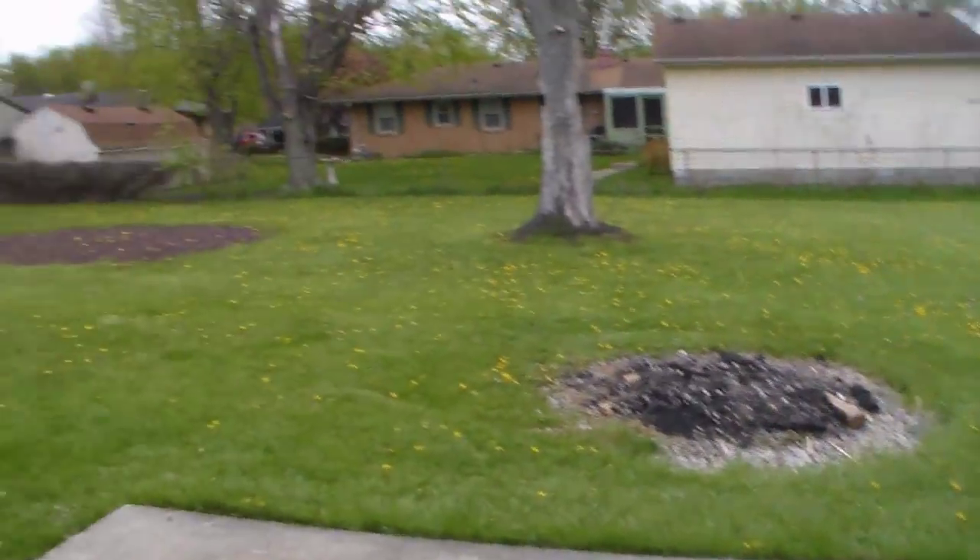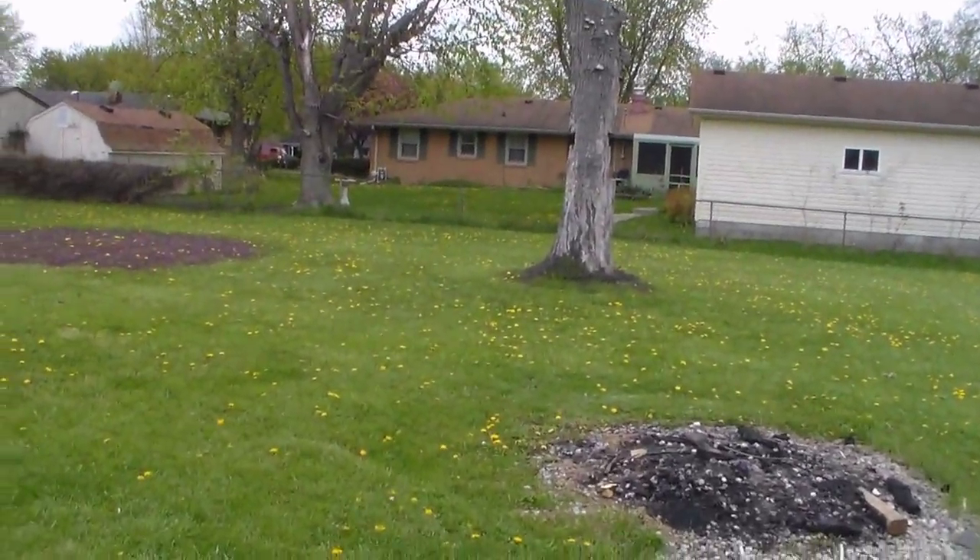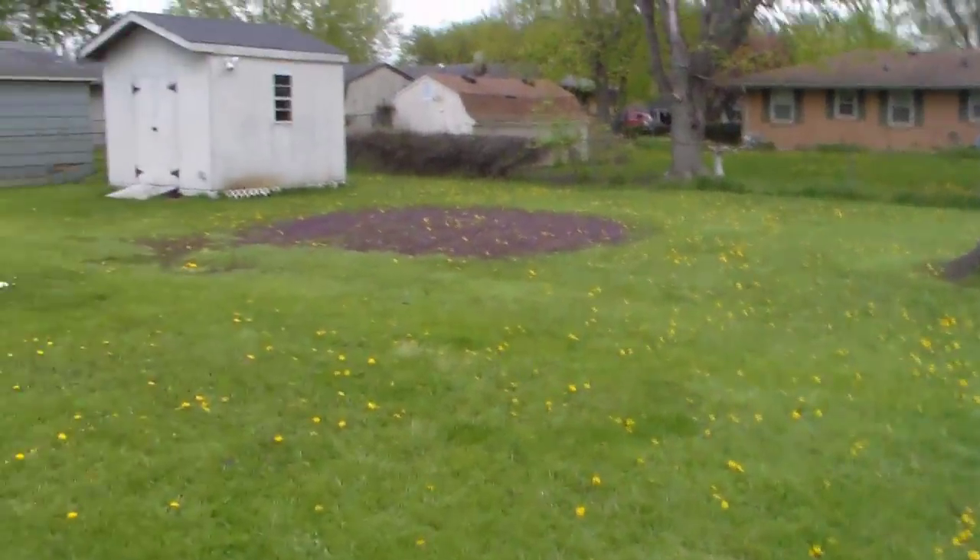A couple people asked me about my yard and my property. It's not much to talk about really — it's a normal house and I shoot out of my garage. But this is my backyard.